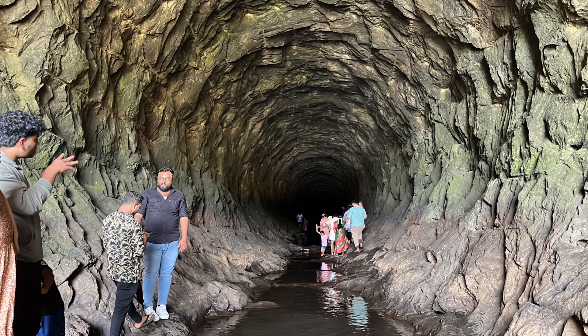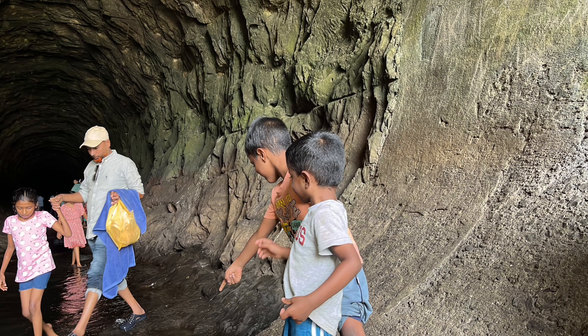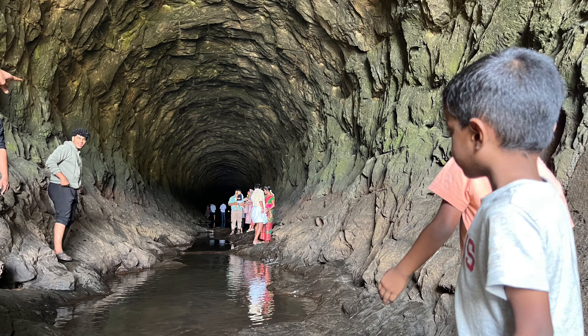The Anjuruli Tunnel in Kerala, India, offers a serene and adventurous experience. While primarily known for its natural beauty and the thrill of trekking, visitors also enjoy the nearby waterfalls, lush greenery, and the picturesque landscape. It's a haven for nature lovers and adventure seekers alike.